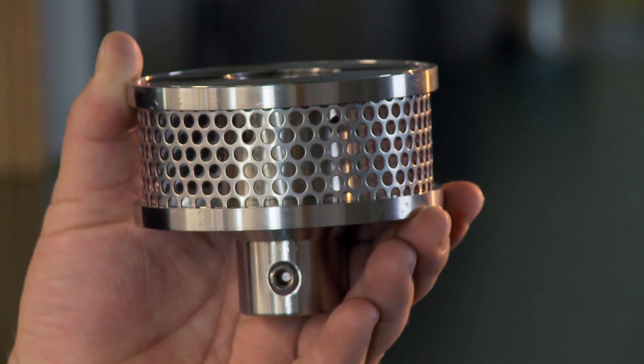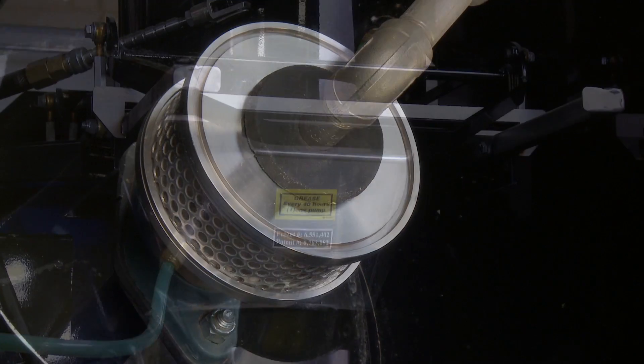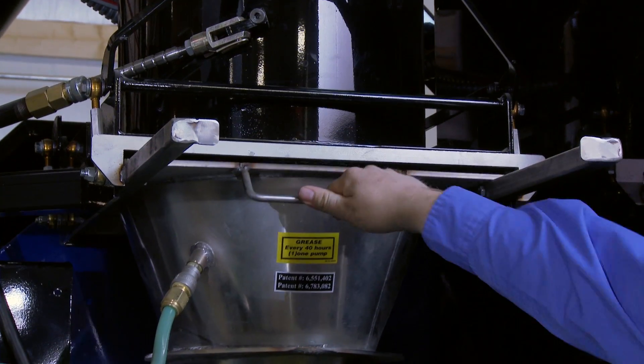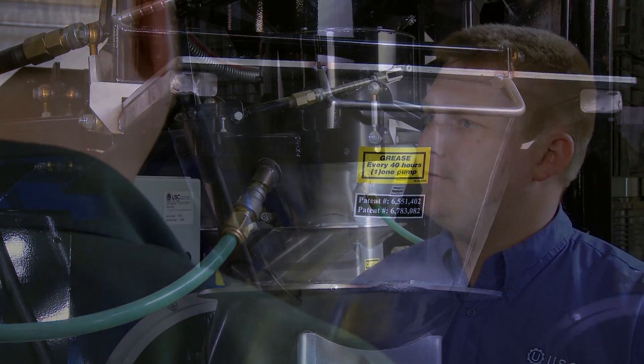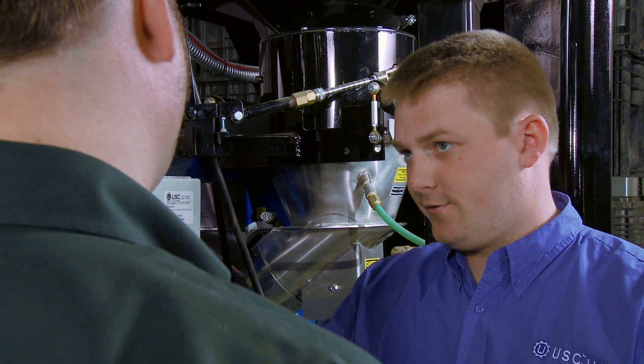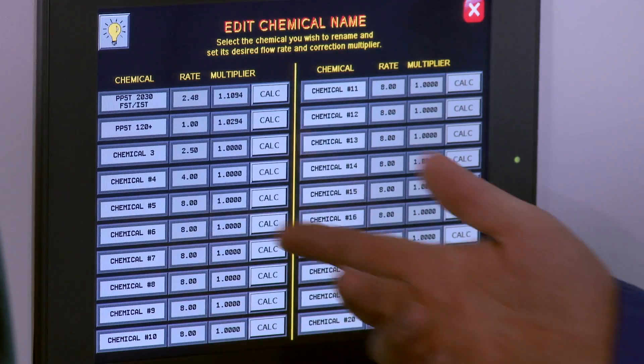With unparalleled accuracy, USC's patented atomizer coats each seed evenly. The quick-release atomizer chamber provides convenient access for cleanup and inspection. Seed flow and chemical calibration are easy. The LPX 2000 controls up to eight pump stands at once.